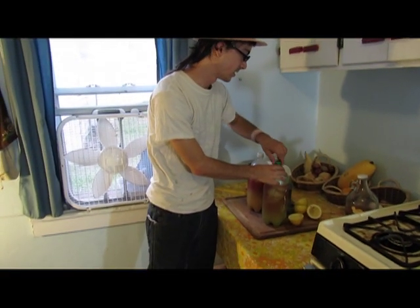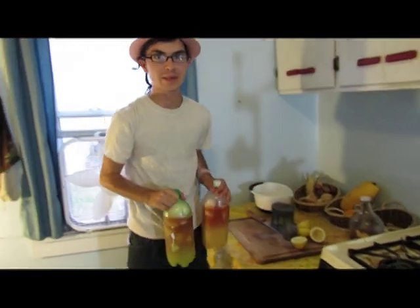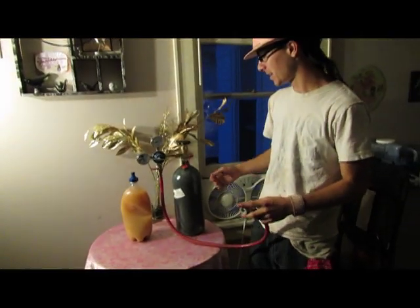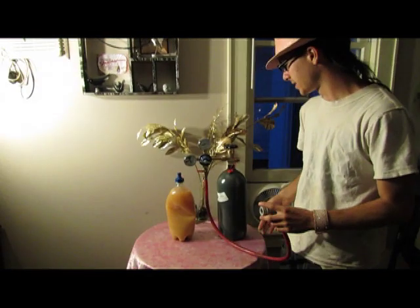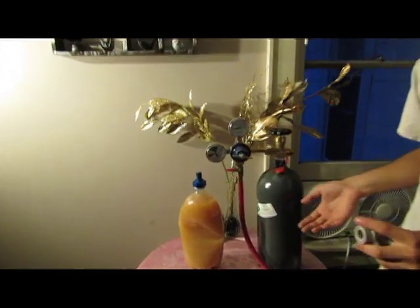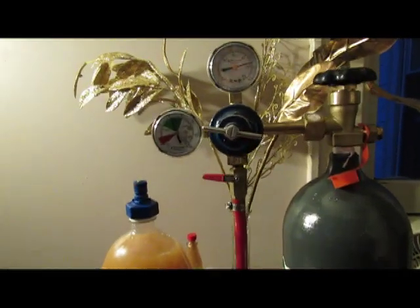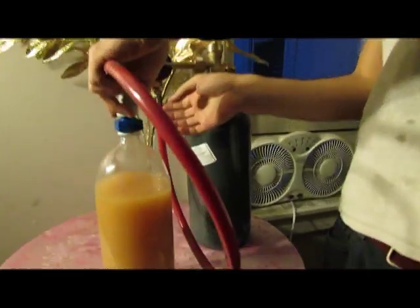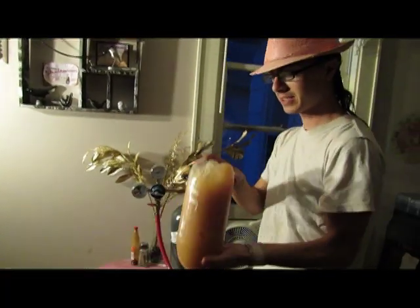Alright, time to take these to our carbonation area. This is where the magic happens. This is a little contraption that's pieced together — it's a CO2 tank mixed up with a regulator valve. Basically it's just going to pump 50 pounds of pressure into the concoction. Just give it a shake and...